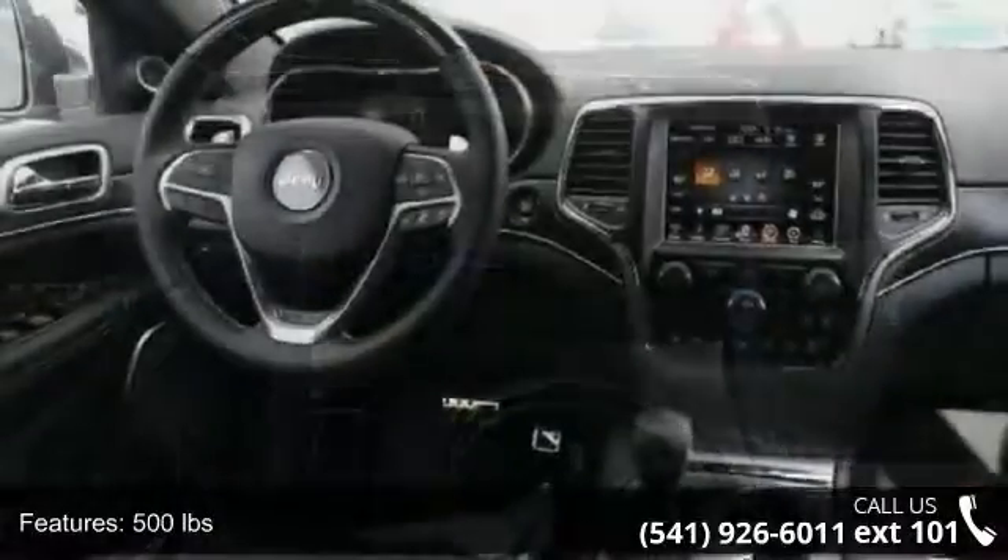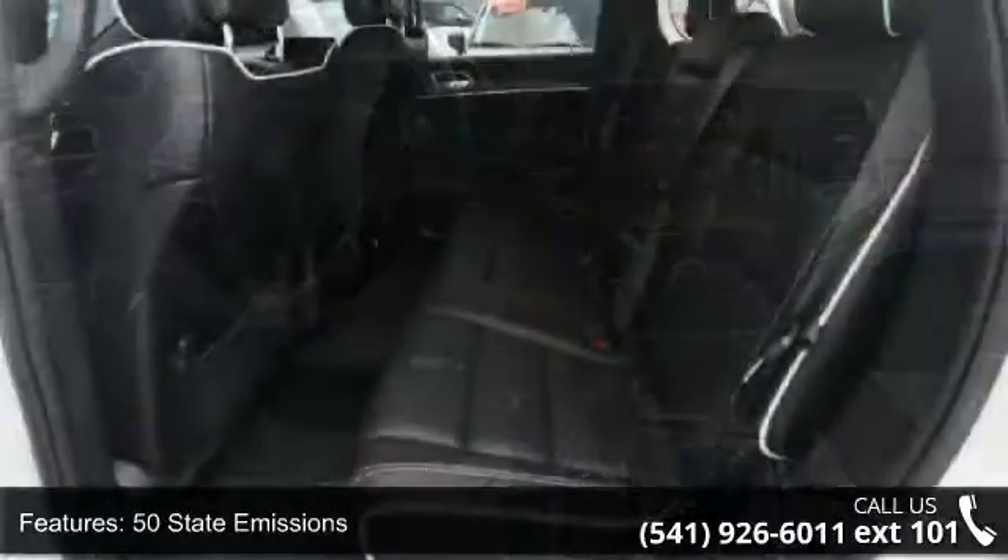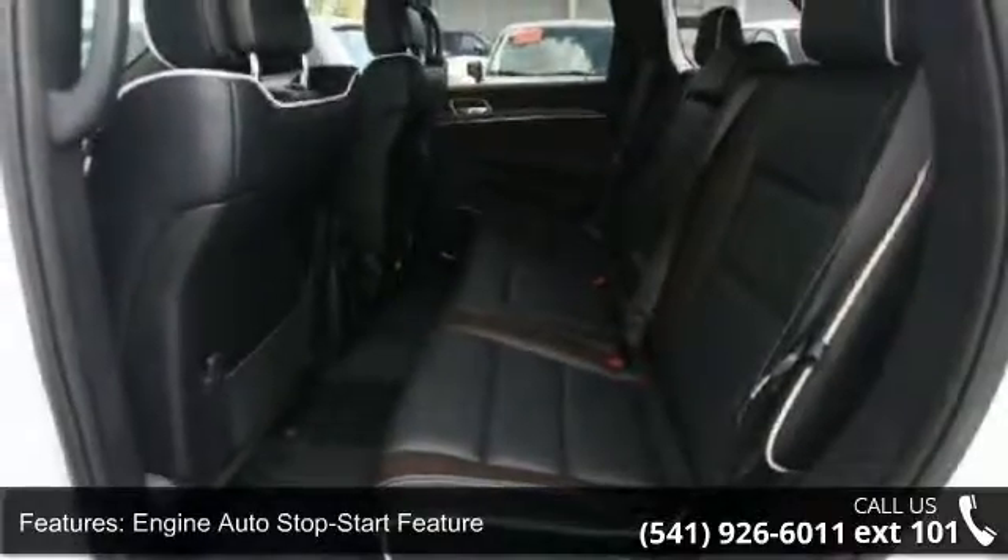Automatic full time 4 wheel drive, electronic transfer case, engine oil cooler, hitch and trailer sway control, and 1150 maximum payload.